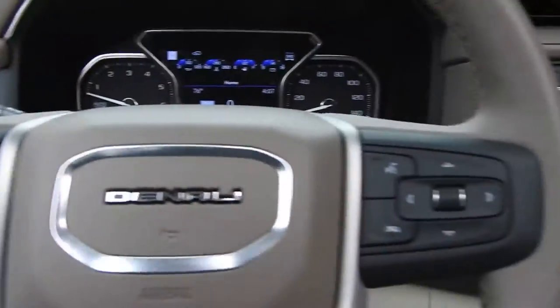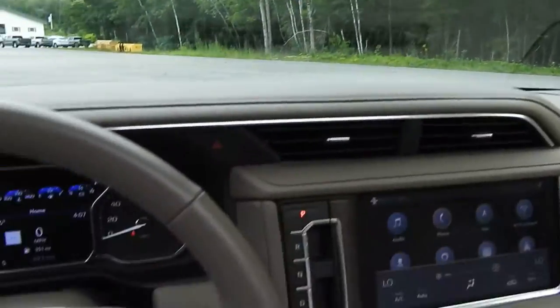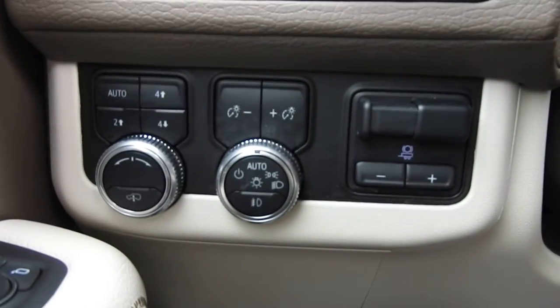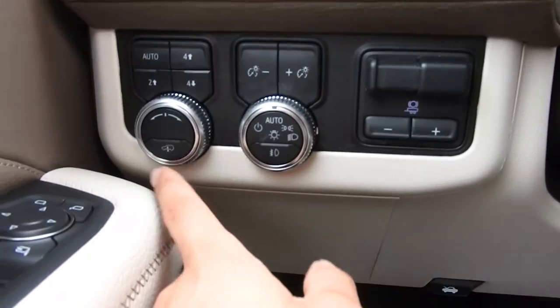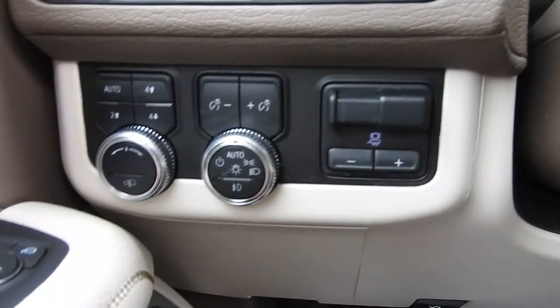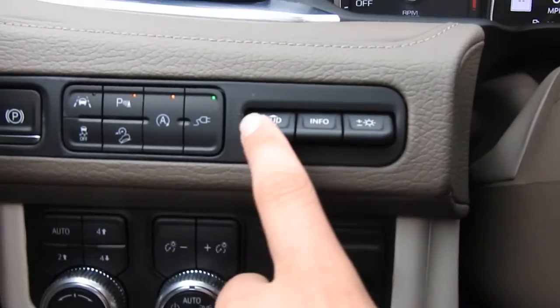Stepping inside, on the left side of the wheel at the bottom stack, you have your 4-wheel drive and drive mode selector. You also have your adjustable air suspension, which I'll give a quick demonstration on in a few moments. You have your lighting controls, trailer brake controller, and head-up display controls.